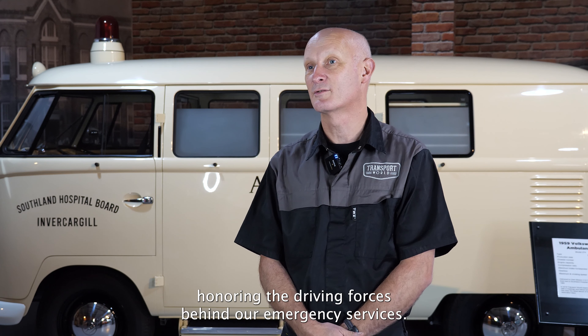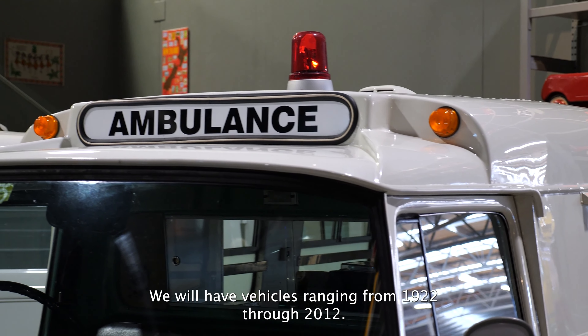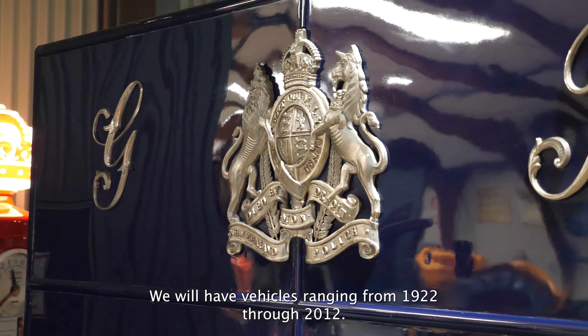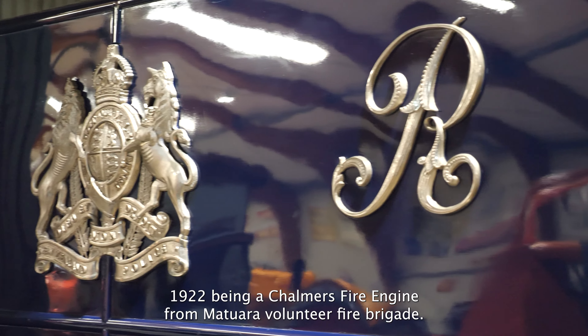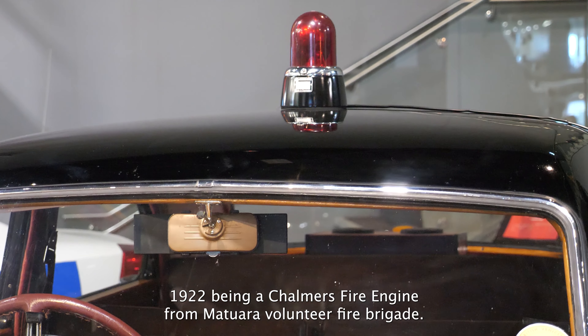We want to display honouring the driving forces behind our emergency services. We have vehicles ranging from 1922 through to 2012, 1922 being a Chalmers fire engine from Matera Volunteer Fire Brigade.